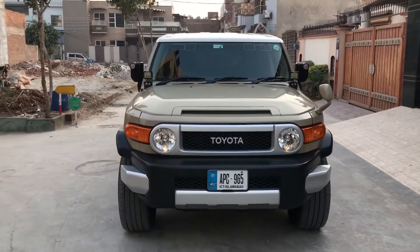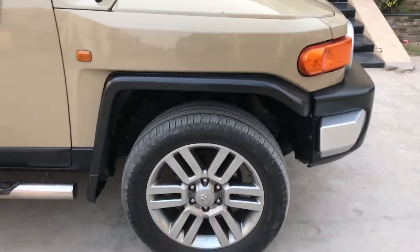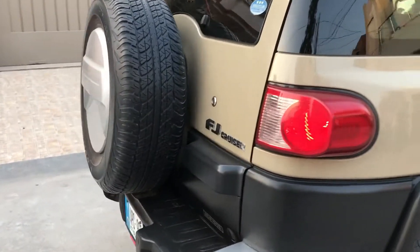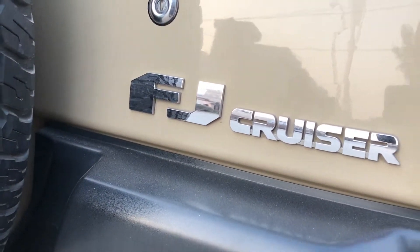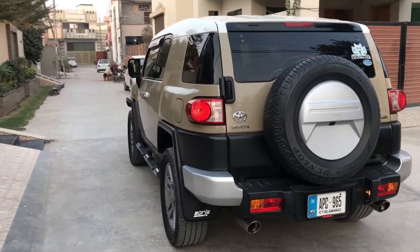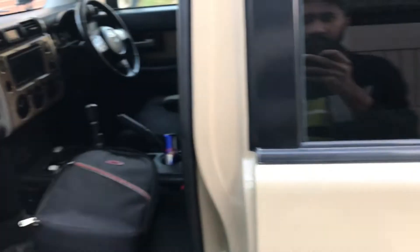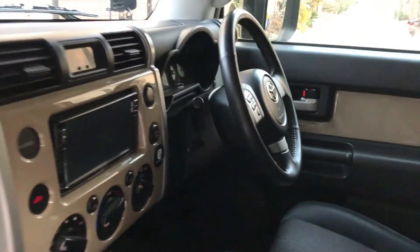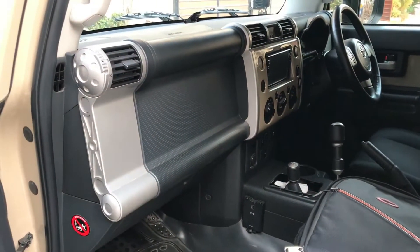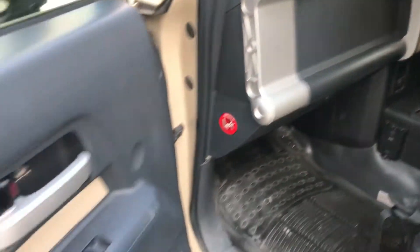Alright, so this is the 2013 FJ Cruiser 4000cc. I'll show you the interior. Look at this vintage style interior — it looks like it's not just dashboard panels, but it has airbags and power windows.